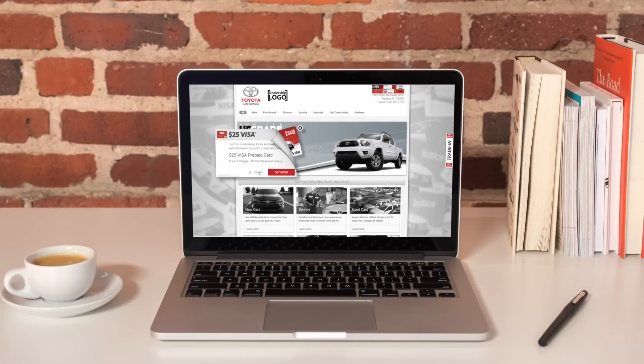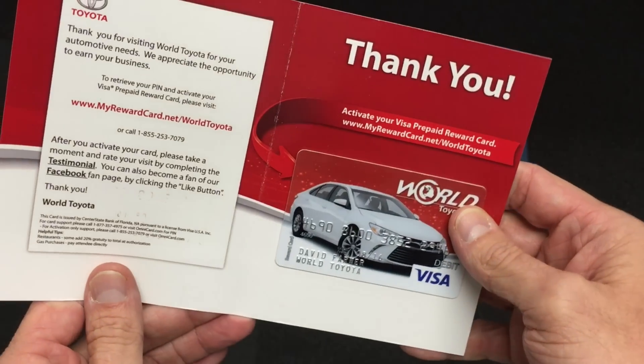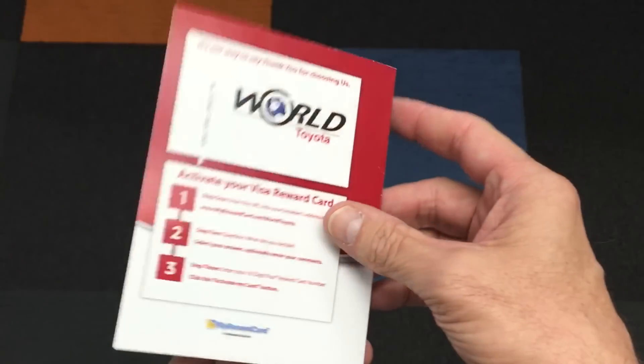When a customer visits your site, they'll be presented with an offer to receive a $25 Visa card just for visiting your showroom. The Visa card is customized with your dealership's branding and is delivered to the customer in just a few days of visit.